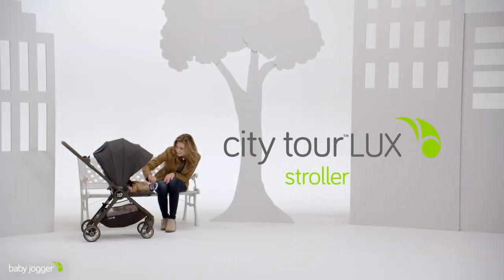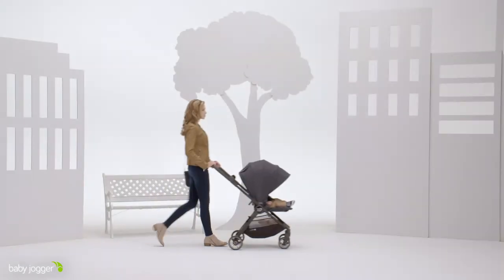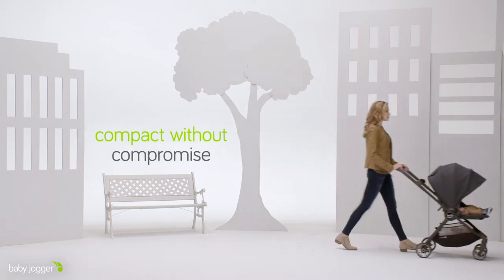Baby Jogger City Tour Luxe Stroller. Compact without compromise for big adventures.